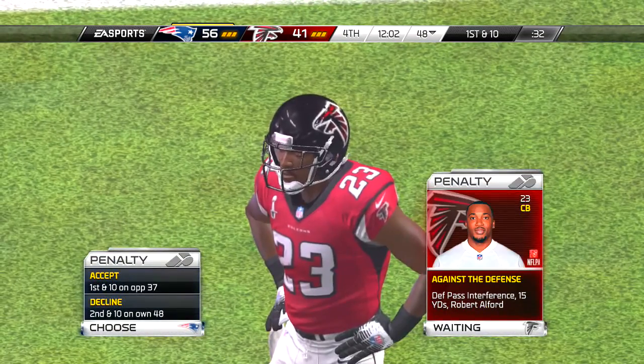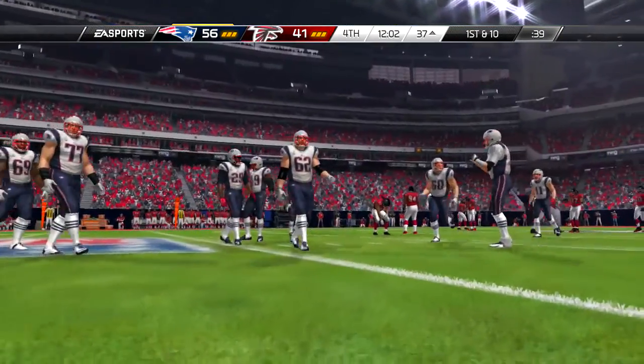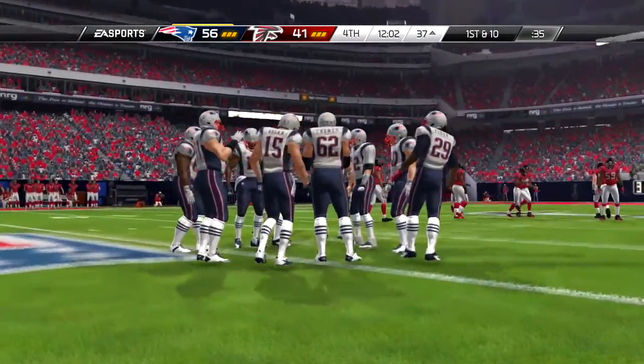A little bit of ground to make up for the offense as they face a second and 11. Brought down there at the 28.